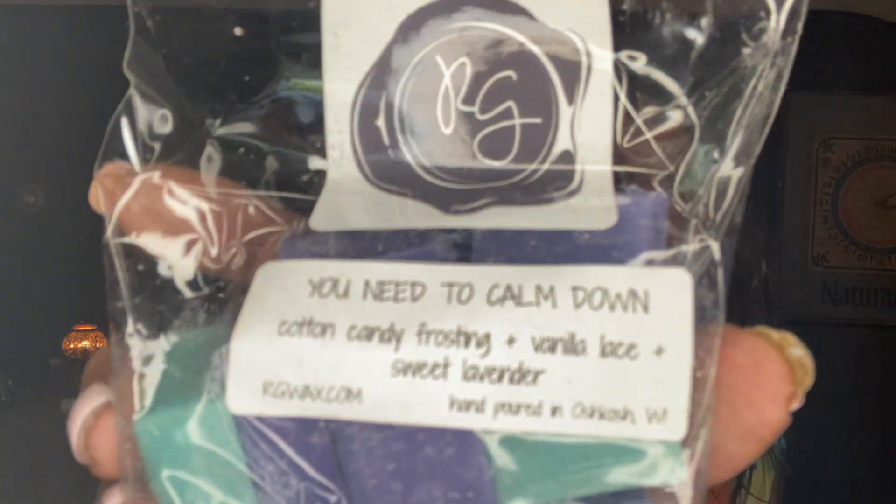This is a great nighttime bedroom blend. I buy this all the time from her. It's cotton candy frosting, vanilla lace, and sweet lavender. I use it at night in my room. I know I love it because I've repurchased it several times. The sweet lavender is really what I love the most, blended with the cotton candy and the vanilla. I love that.